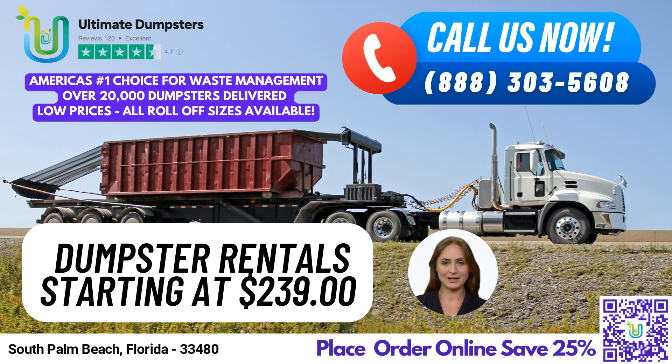We offer a dedicated project manager for every client, ensuring your project runs smoothly from start to finish. One fact about South Palm Beach is that it is located on a barrier island between the Atlantic Ocean and the Intracoastal Waterway, making it a popular tourist destination.